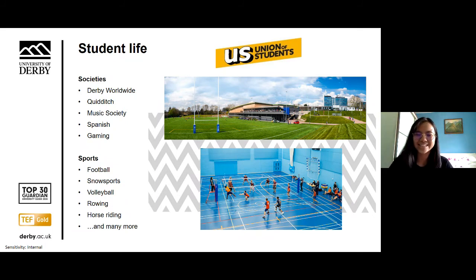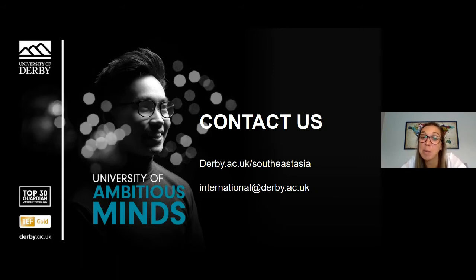Thank you everybody. I hope you found the webinar useful and it's given you lots of reasons why the University of Derby is a great place to study. Please visit our website where we have specific information for international students and you can find my contact details. If you have any questions, you can email us at international@derby.ac.uk, and if you want to talk to somebody about an application, please contact iadmissions@derby.ac.uk. You can also follow us on Facebook, Twitter and Instagram.